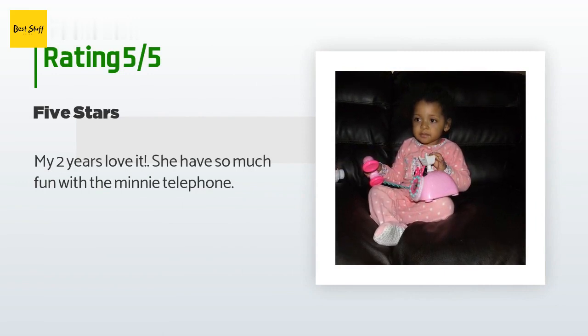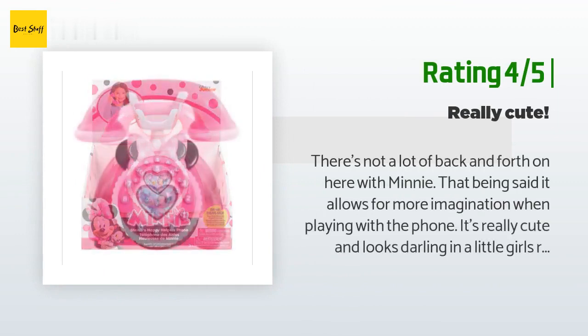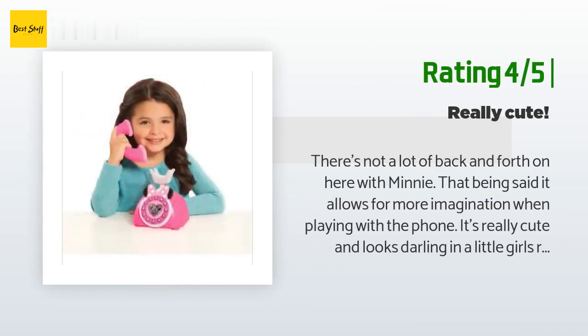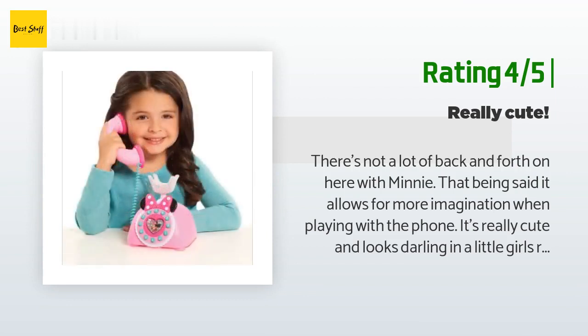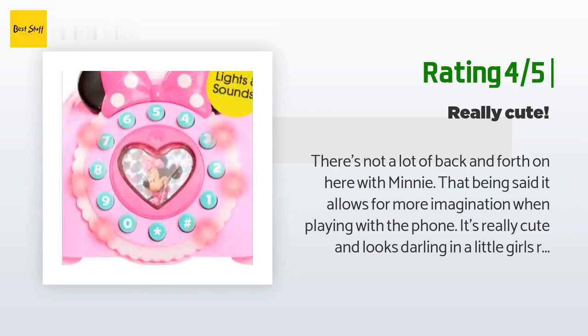A customer said: "My two-year-old loves it — she has so much fun with the Minnie telephone." Another happy customer said: "There's not a lot of back and forth on here with Minnie, but that allows for more imagination when playing with the phone. It's really cute and looks darling in a little girl's room. Both my daughters love playing with it and have no issue that it's a landline corded phone — which I think is great. Not many landline toy phones these days."